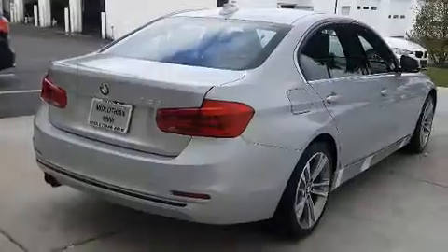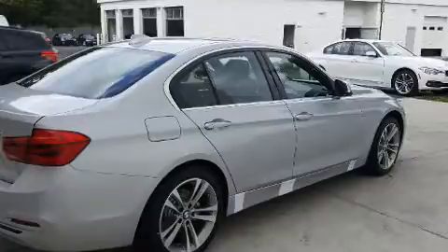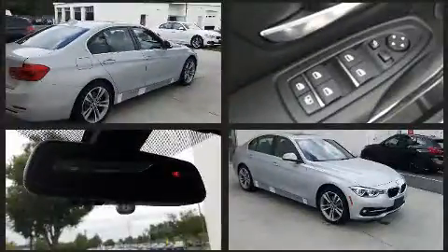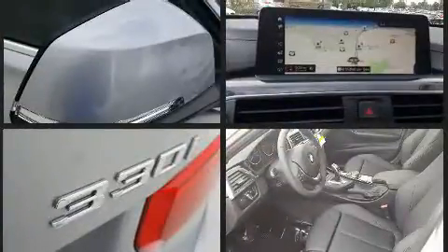It includes power seats, adjustable headrests in all seating positions, a trip computer, automatic dimming door mirrors, front dual-zone air conditioning, fully automatic headlights, remote keyless entry, and power windows.